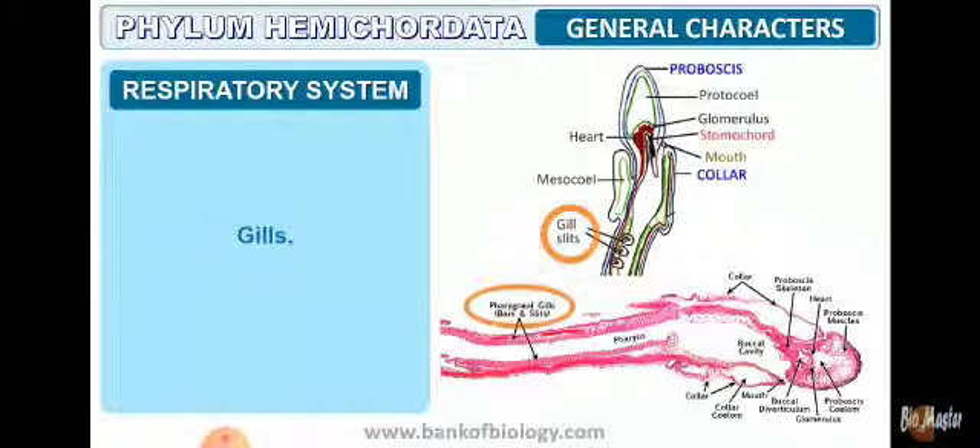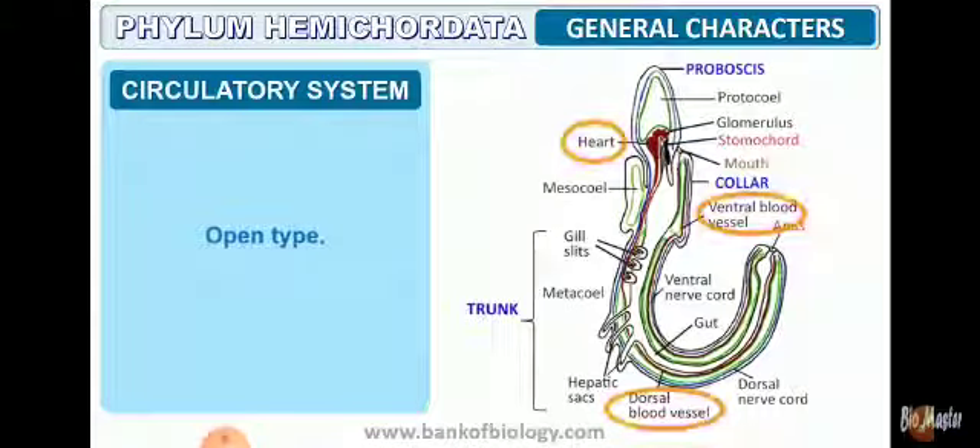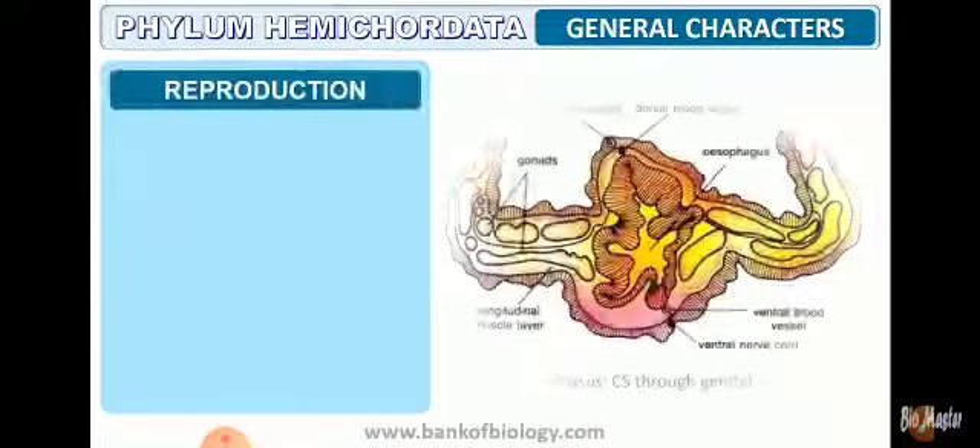The respiratory system comprises respiration through pharyngeal gill slits — bars and slits as depicted in the diagram. The circulatory system is of open type, comprising blood vessels on the ventral and dorsal sides. There is also a muscular organ referred to as the heart.